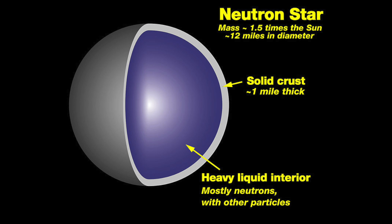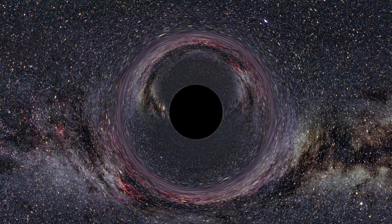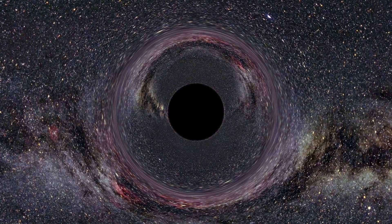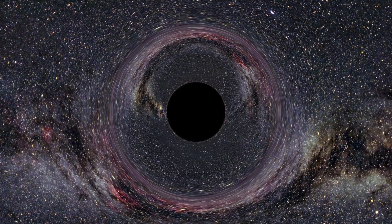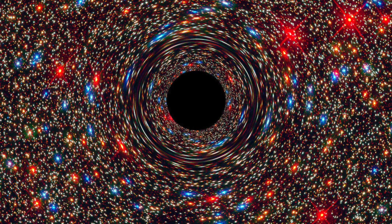The exploding supernova throws the outer layer of dust and gas into space and leaves a very dense core called a neutron star. If the star is big enough it can become a black hole, which nobody really knows much about. We don't really know how big they are — you can get some massive ones — but we don't know too much about them, as if you go anywhere near them you're going to die.